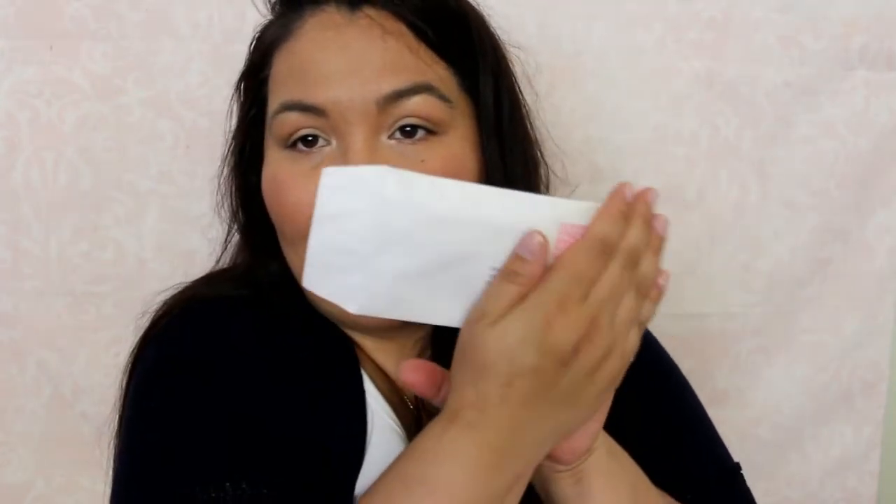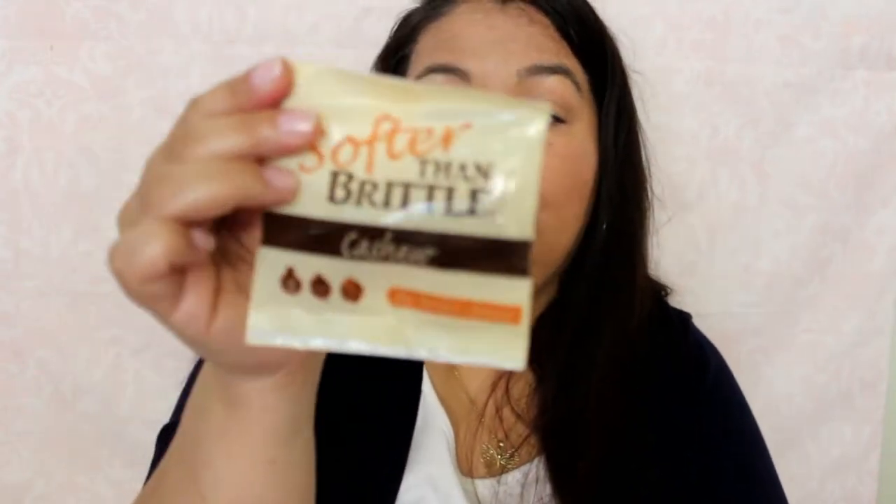Then we have something from a no return address — I don't know why they do that. This is from Soft Then Brittle Cashew, 'The Better Choice.' It's dairy-free, gluten-free, and vegan. So there are some cashews in there. Again, no return address — it's odd.